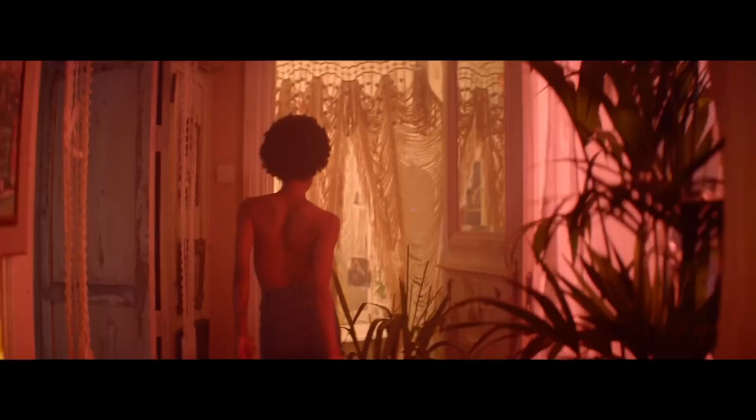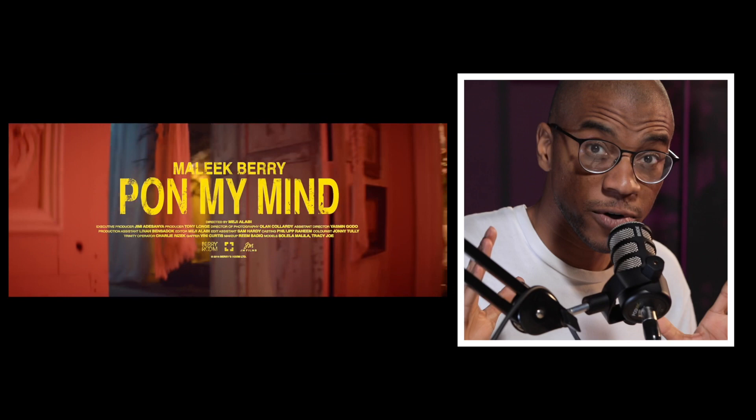This first video we're watching is by Malik Barry, 'Pawn My Mind,' directed by the talented Meji Alabi. Now we're all video editors, but you're going to realize that a lot of the videos we're watching aren't necessarily video editing centric. There's a lot more attention to the flow of the edit and the pacing rather than the craziness of the edit, and that's something I think we can all learn from.